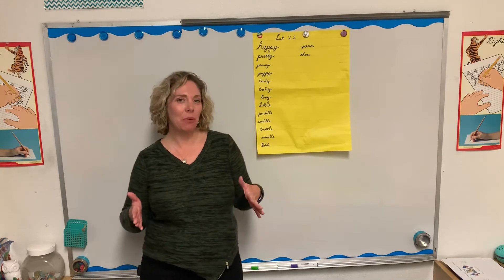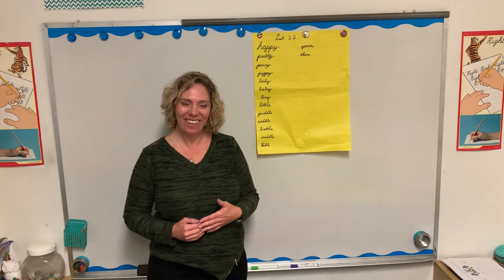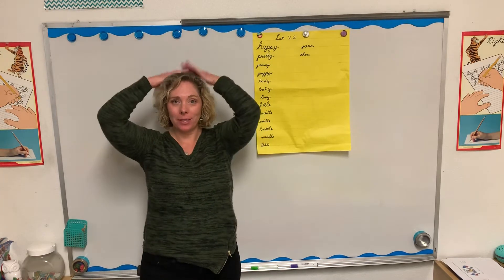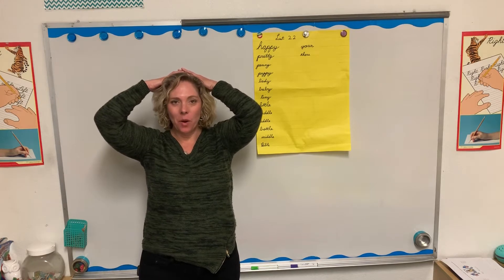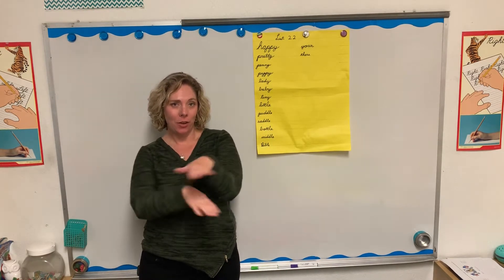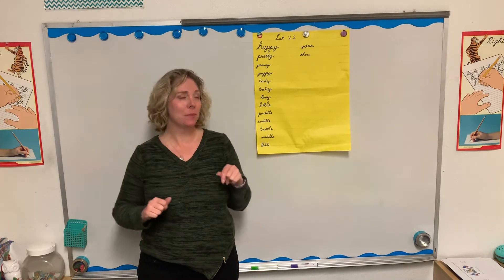I'm going to ask you guys to stand up. We're going to do some say-spell-say. This week we're going to say by putting up here, and then we're going to spell by going crisscross, and then say.